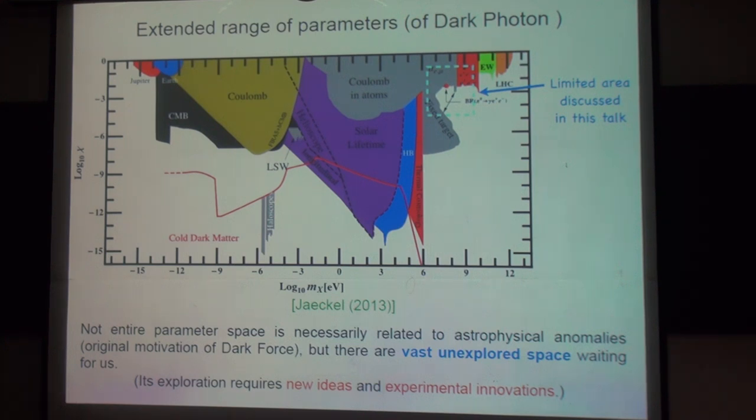Not the entire parameter space is necessarily related to the original motivation, which is the astrophysical anomalies. But the best is to explore the parameter space right here, waiting for us. The exploration of this parameter space requires new ideas and experimental innovations.